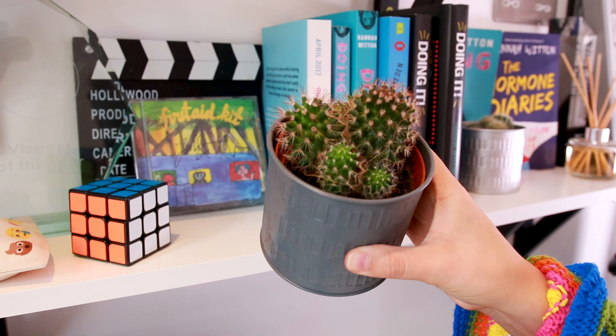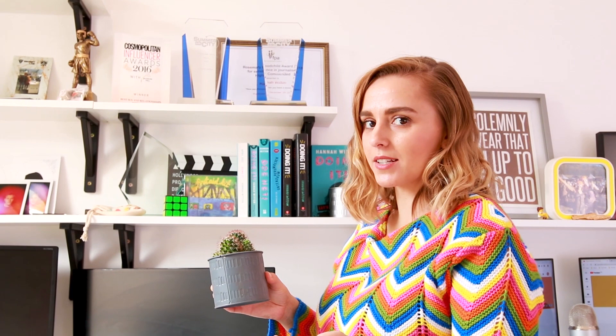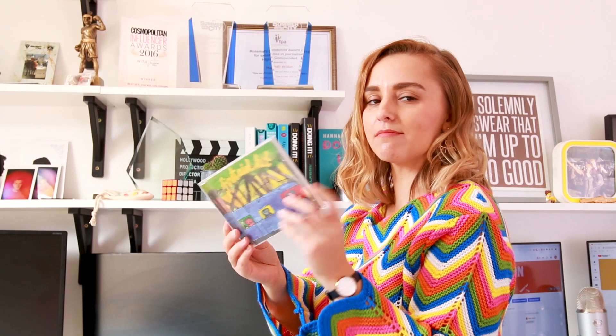Another cactus. We have loads of these around our house because at Dan's work summer party they were giving loads away, so we ended up coming home with like six mini cacti and just found little homes for them around the house. A Rubik's cube — it's complete because I used to be able to do them, and now I can't remember how and I'm scared of messing it up because I won't know how to redo it. A clapperboard. And then behind is a signed First Aid Kit Drunken Trees album — it's like their first record and it's a CD. I've got nowhere to play it, but it's signed, so I'm keeping it. And then Dan's section, which is his business.